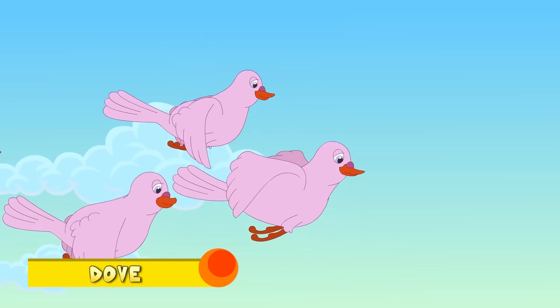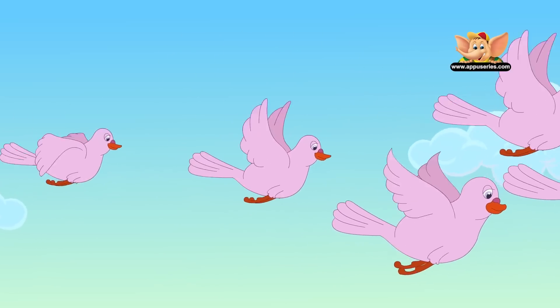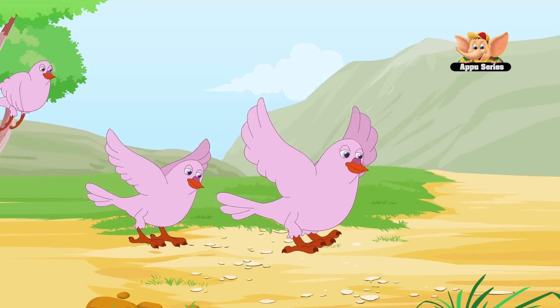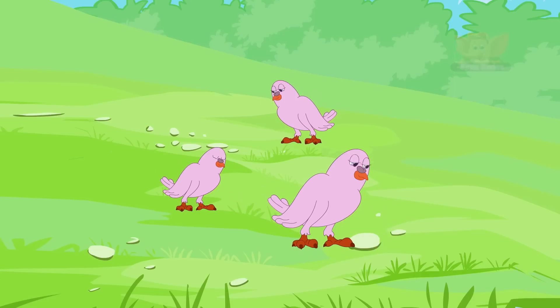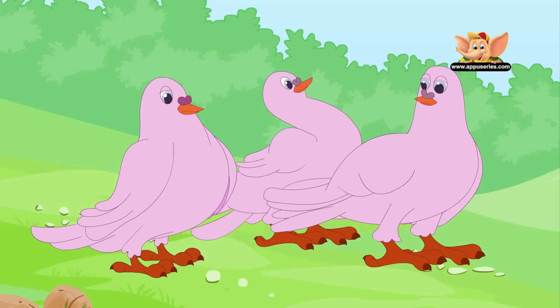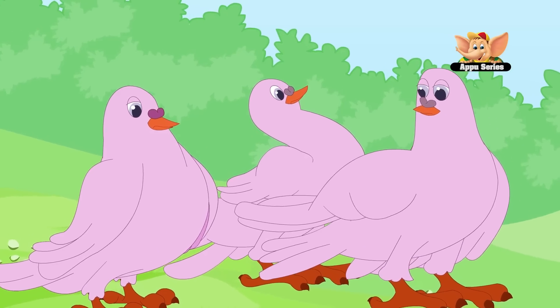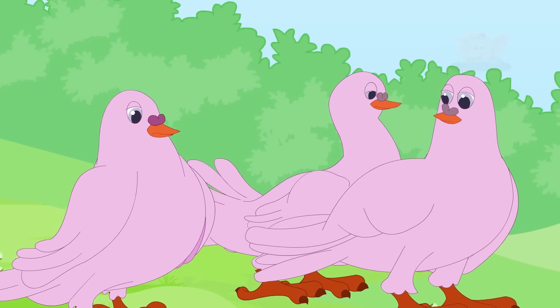Dove. Doves are seen in Asia from thousands of years. The lifespan of a dove is 15 to 33 years. Doves can fly up to 65 to 80 kilometers per hour and can fly a distance of about 1,000 kilometers a day. They can be used as postmen and food for other animals.